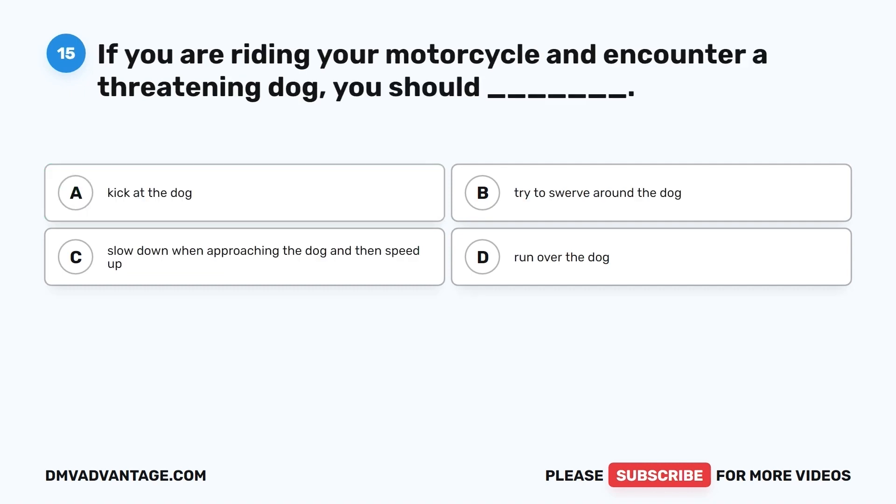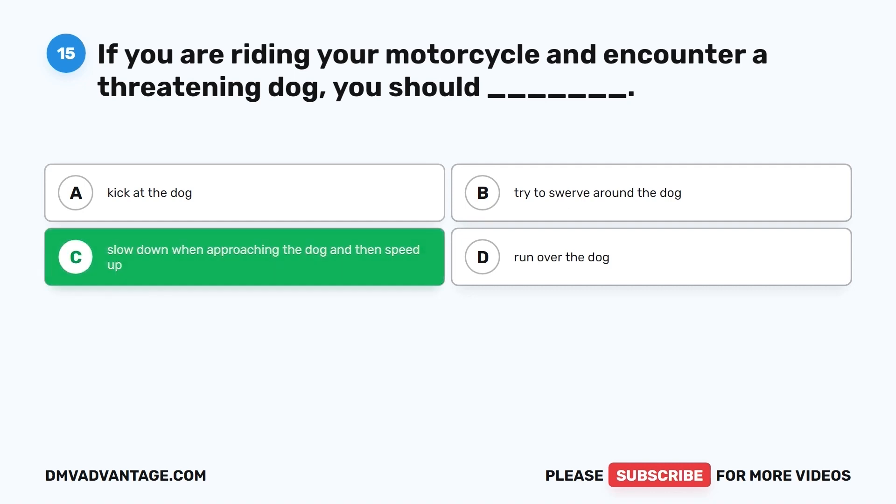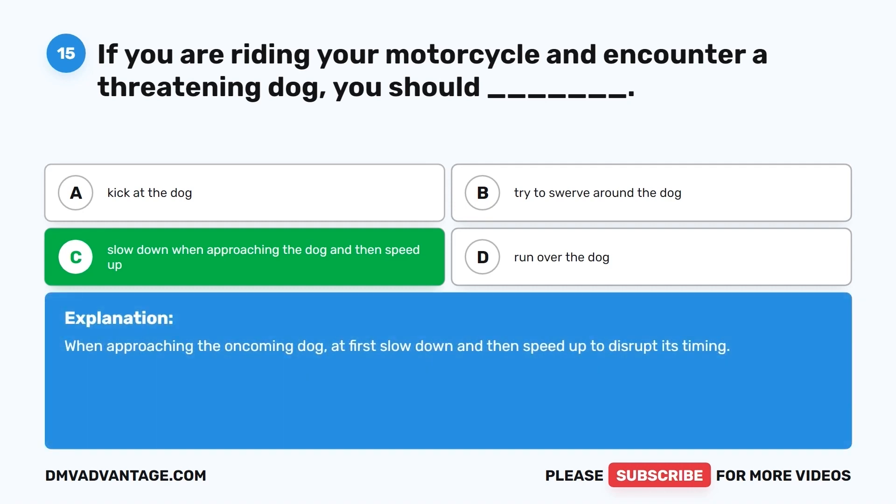Question 15. If you are riding your motorcycle and encounter a threatening dog, you should: A. Kick at the dog. B. Try to swerve around the dog. C. Slow down when approaching the dog and then speed up. D. Run over the dog. The correct answer is C, slow down when approaching the dog and then speed up. When approaching the oncoming dog, at first slow down and then speed up to disrupt its timing.